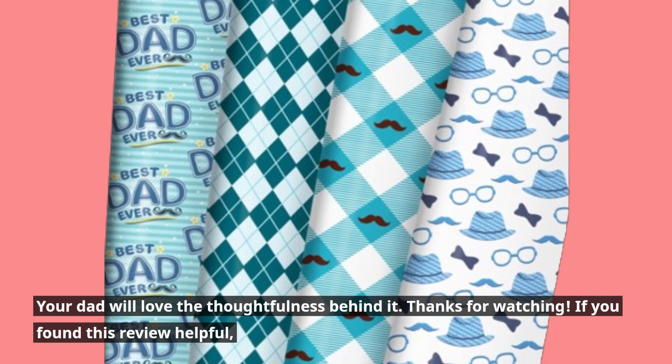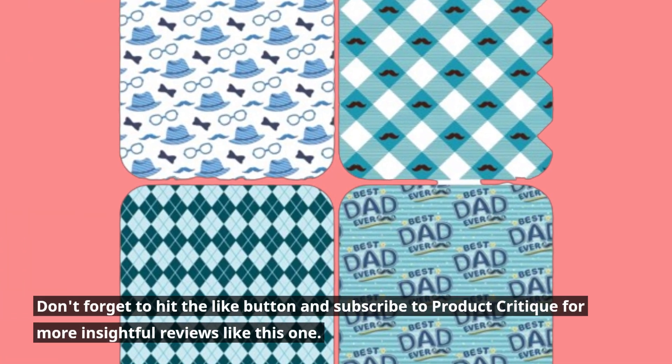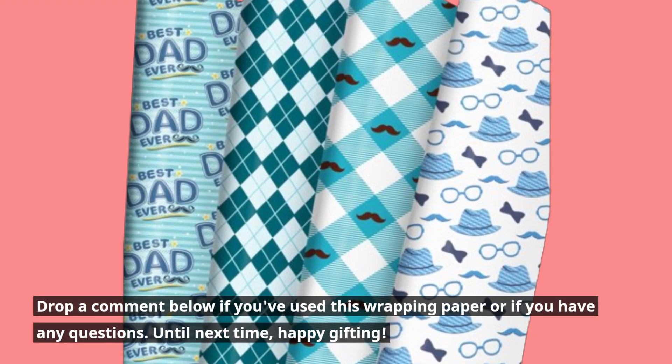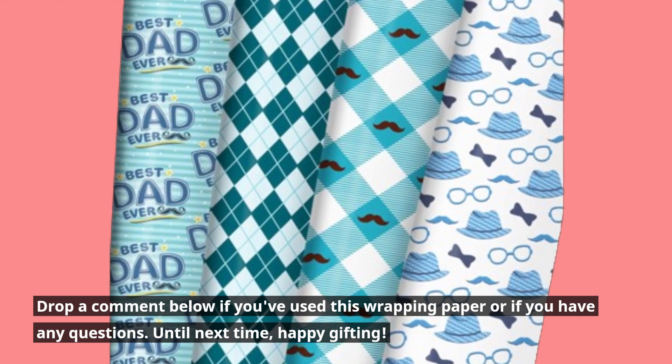If you found this review helpful, don't forget to hit the like button and subscribe to Product Critique for more insightful reviews like this one. Drop a comment below if you've used this wrapping paper or if you have any questions. Until next time, happy gifting!